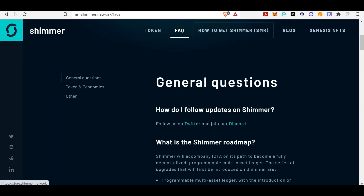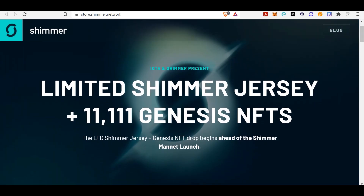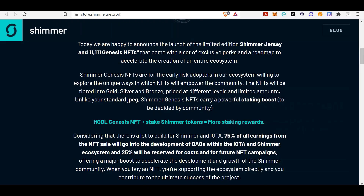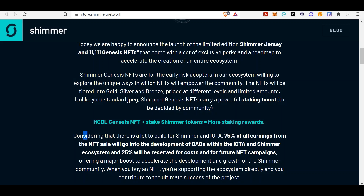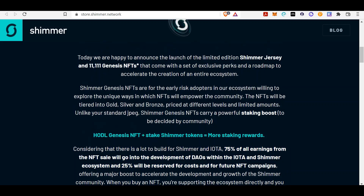They also have Genesis NFTs on the Shimmer network — limited edition, 11,111 Genesis NFTs. The Shimmer Genesis drop begins ahead of the Shimmer launch. Shimmer Genesis NFTs are for early risk adopters in the ecosystem, willing to explore unique ways in which NFTs will empower the community. The NFTs will be tiered into gold, silver, and bronze, priced at different levels with staking boosts. 75% of all earnings from the NFT sale will go into development within the IOTA and Shimmer ecosystem, and 25% is reserved for costs and future NFT campaigns.